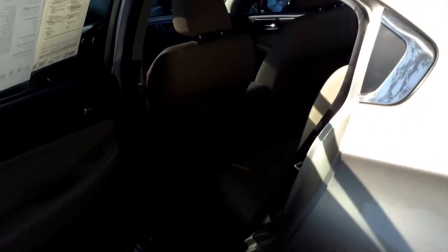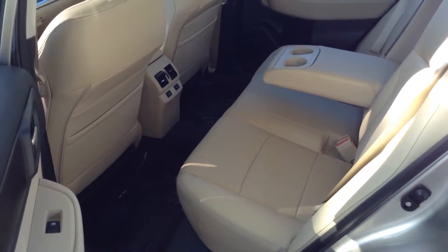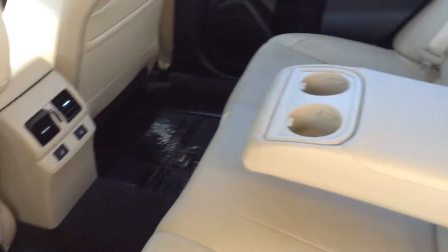As we come around to the rear passenger side, you'll see that there's ample space for those passengers. There are also heated seats in the rear, as you can see, along with a cup holder.